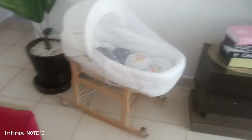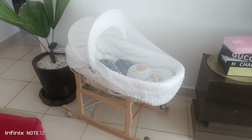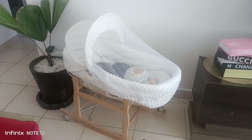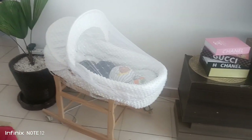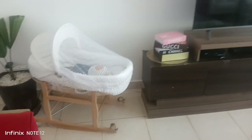The Moses basket - right now he's having a nap there and I'm recording this video in the living room. That one has also been very important - a must have.